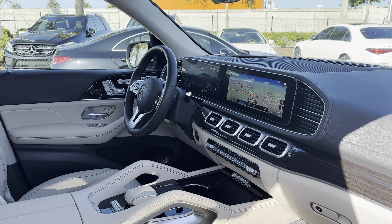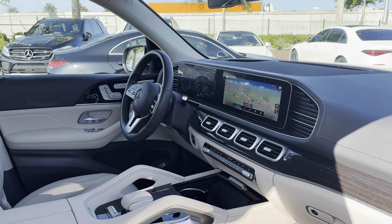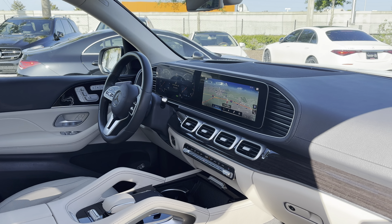Power windows, locks and mirrors, Burmeister audio, heated seats, leather wrapped steering wheel, paddle shifters, Bluetooth for your cell phone.